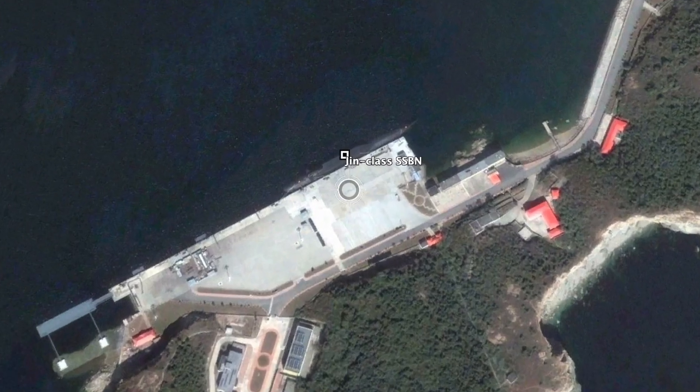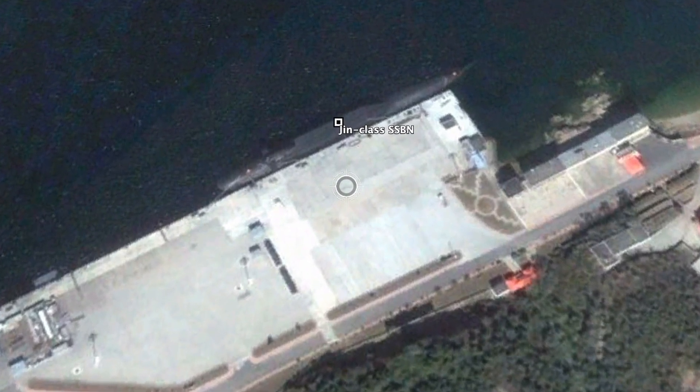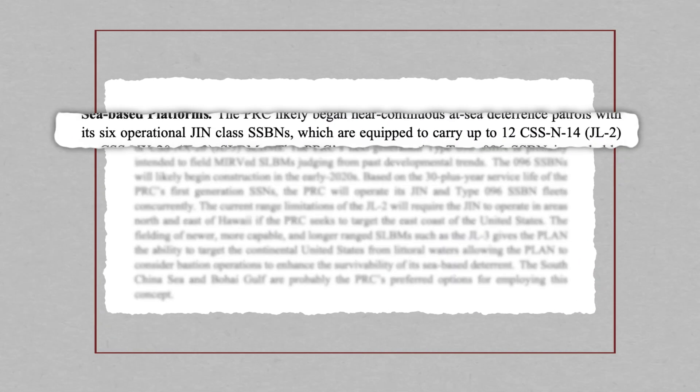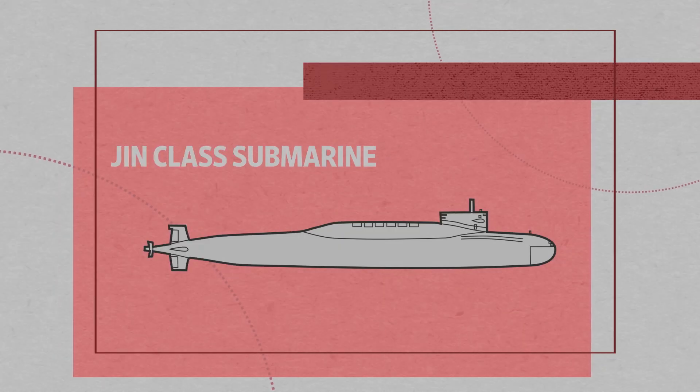A few decades later, in 2006, satellite imagery spotted the next generation, the Type 094. In its 2022 annual report, the Department of Defense says China has six operational Jin-class submarines running deterrence patrols. But these Type 094s are much noisier than the 1970s-era Soviet nuclear submarines, and that would significantly undermine the overall survivability of the Chinese submarines, and therefore undermine the overall credibility of its sea-based nuclear deterrence.